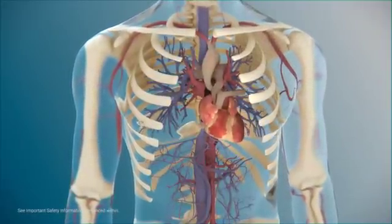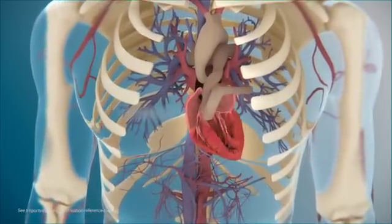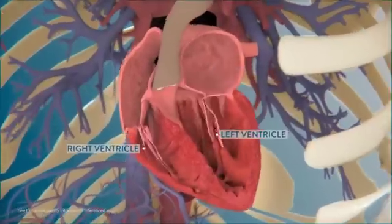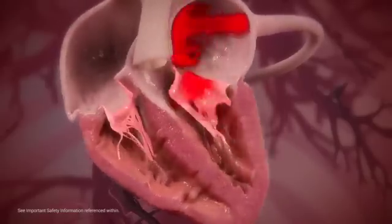The heart is one of the most important organs in the body, working relentlessly to enable the human cardiovascular system to function. The heart has four chambers: the upper right and left atria and the lower left and right ventricles. In a healthy heart, blood flows in one direction through the heart's chambers.